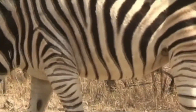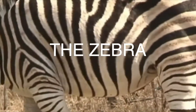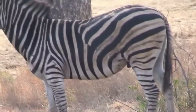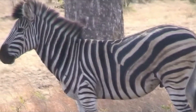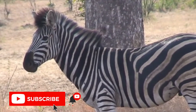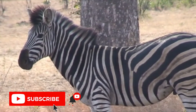Zebra. The zebra belongs to the horse family. Its distinguishing marks are its unique black stripes, akin to the fingerprints on humans. Despite appearances, zebra camouflage is highly effective, and this is accomplished in several ways.